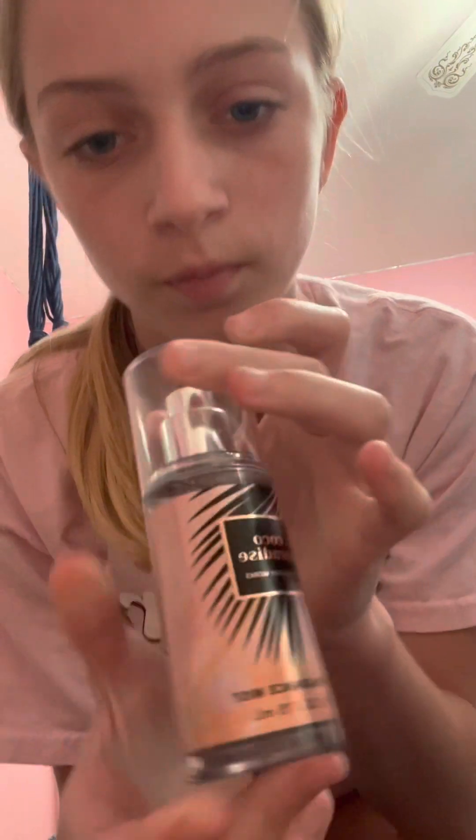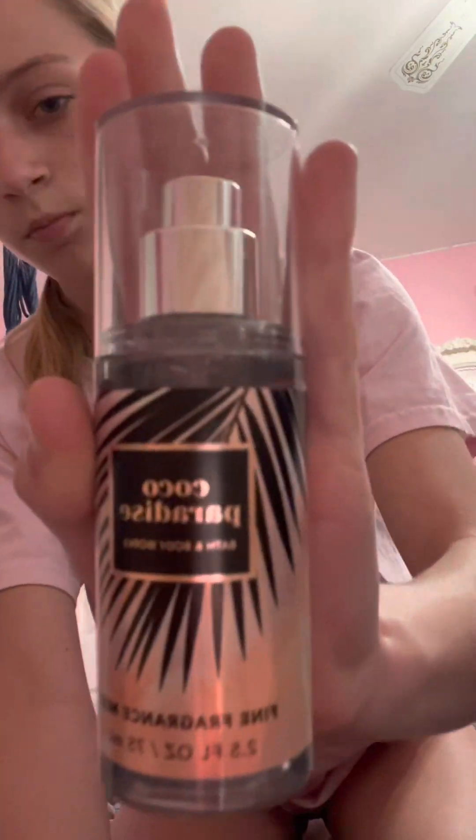First we're going to start off with Bath and Body Works. I got this Coconut Paradise perfume — this is the mini version. It smells like coconuts, really good, and it reminds me of summer. The bottle is super cute and I'm probably going to be using this every day in the summer. So that's what I got from Bath and Body Works.